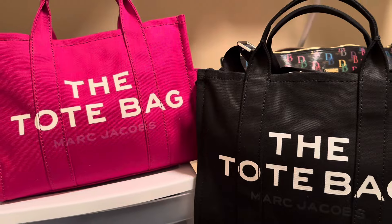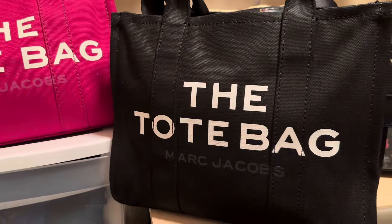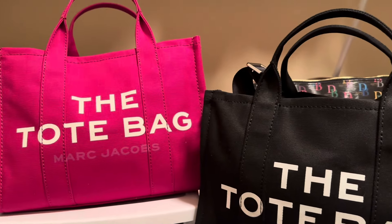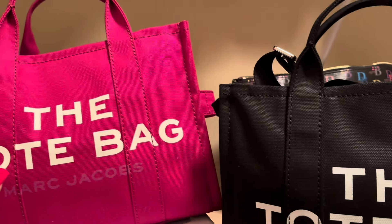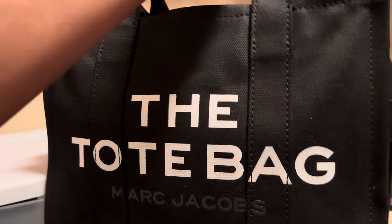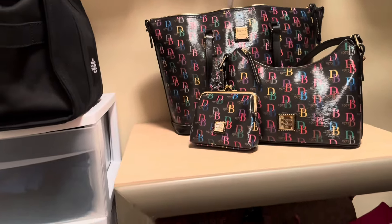I love these bags. These are great — a great carry. All of the bags I am showing you, I have done reviews on them already, but I just wanted to bring to the forefront my favorites of 2023. So that is number three.